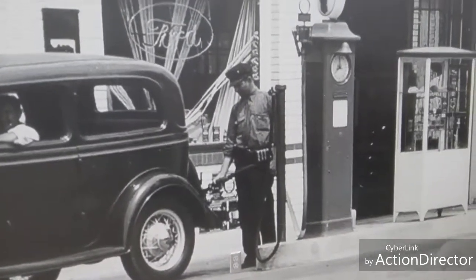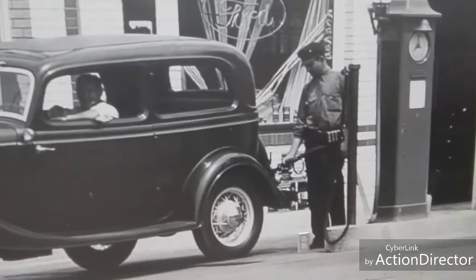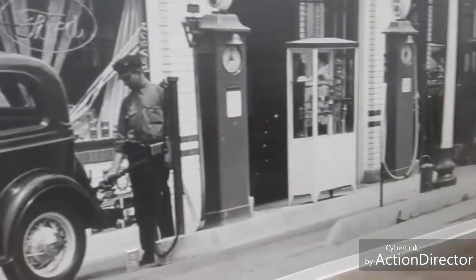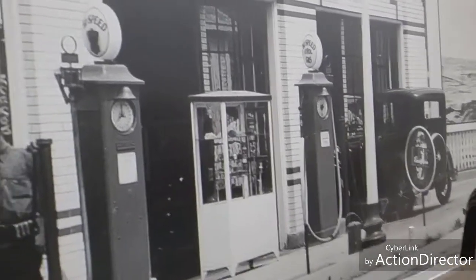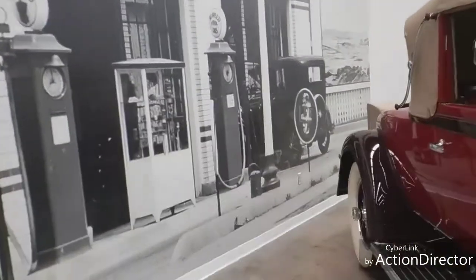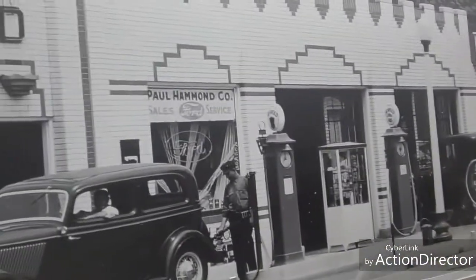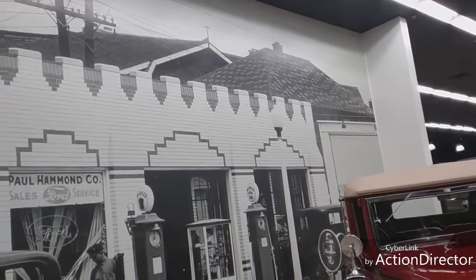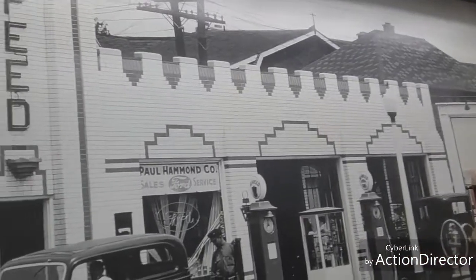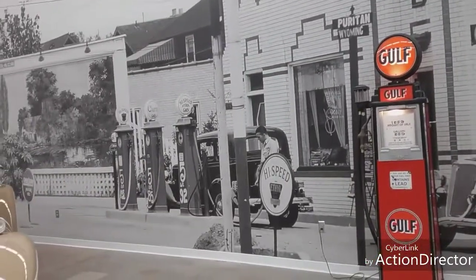See the gas station attendant - back in the day they had attendants that would fill your gas tank, wash your windows, check your oil. Of course that's not heard of today. I want you to look at the architecture of this building - this would have been a gas station. Paul Hammond Sales and Service - see the tiled roof. They took so much pride in how they built their buildings and their cars back then.